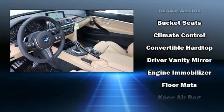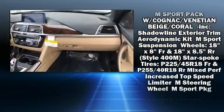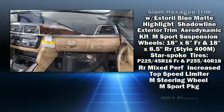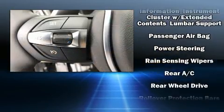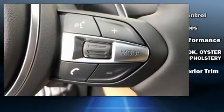BMW ensures the safety and security of its passengers with dual front impact airbags with occupant sensing, knee airbags, integrated rollover protection, anti-whiplash front head restraints, and four-wheel disc brakes with ABS.